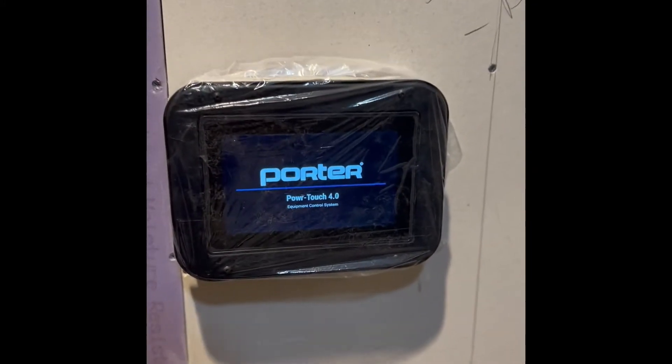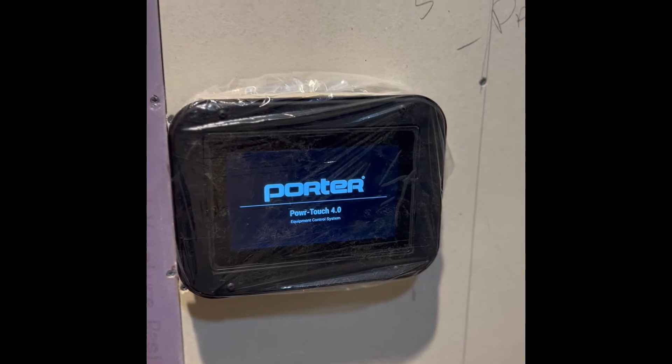Installed here is the PowerTouch 4.0. This system will allow the adjustment of the overhead gym equipment.